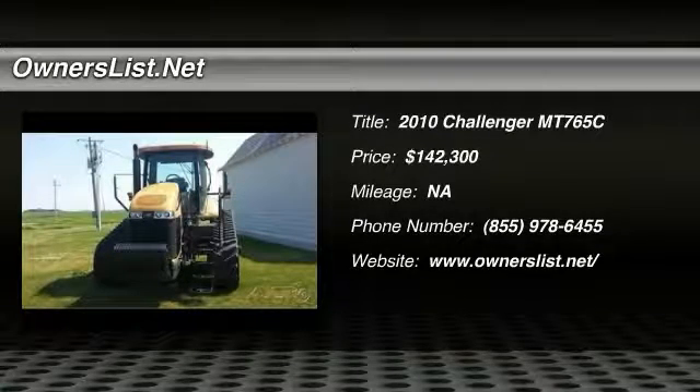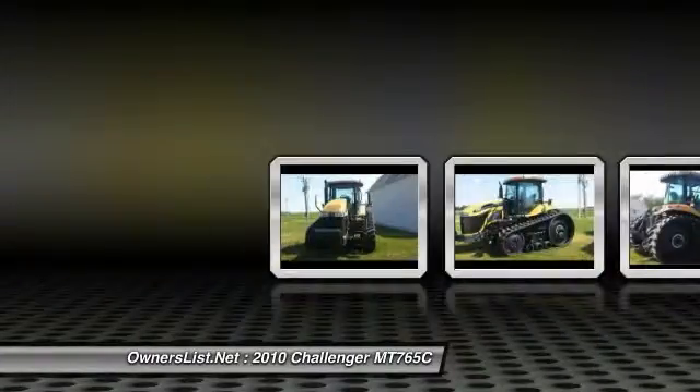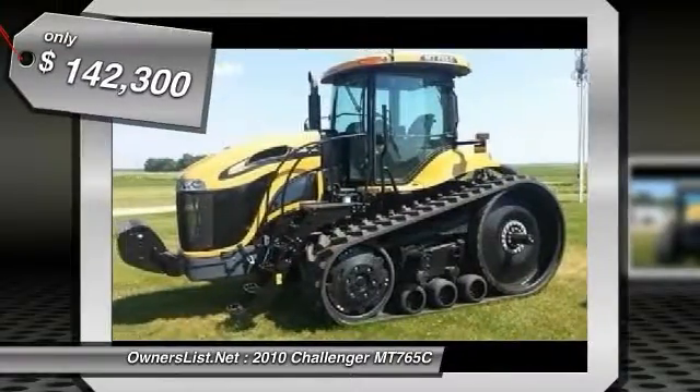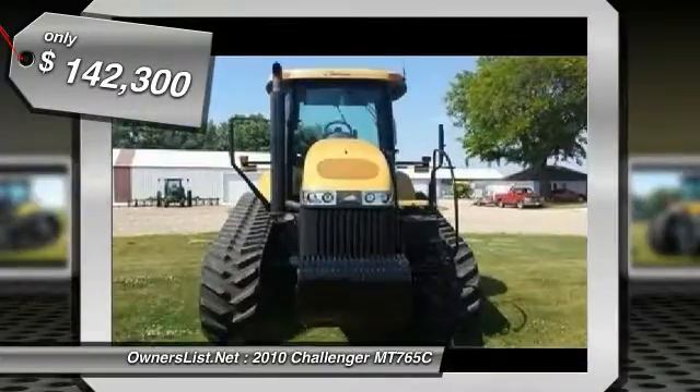2010 Challenger MT765C for sale in Boat, Iowa 50519. 2035 hours, excellent 25-inch camo-plast tracks with 9-inch dolly wheels, power shift transmission, 4 remotes, 20 front weights, air, heat and radio.